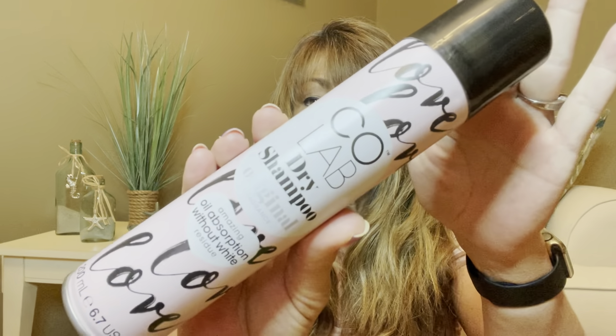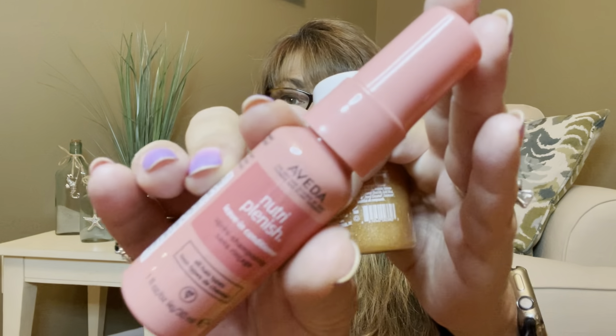This here is by Coa Lab and it is a dry shampoo. So on those days that you don't feel like washing your hair, you can use some dry shampoo — so cool. This looks like it is packed. We have a Nutri-Plenish leave-in conditioner by Aveda — and I love leave-in conditioner. So thank you, Kimmy, I love that.